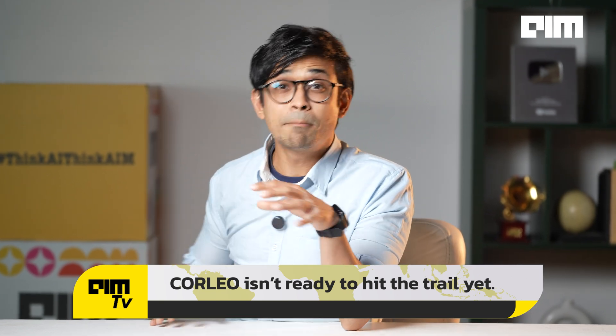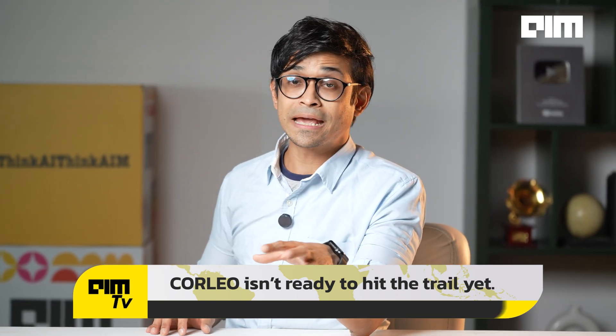The bottom line: Corleo is not ready to hit the trail yet — obviously there's a long way to go — but it's more than just a meme. It's a vision of how AI robotics and clean energy could redefine personal mobility in the years and decades ahead. If it works, it could spawn a new industry. If not, it's still one of the coolest fever dreams ever rendered. And hey, no manure to clean up.